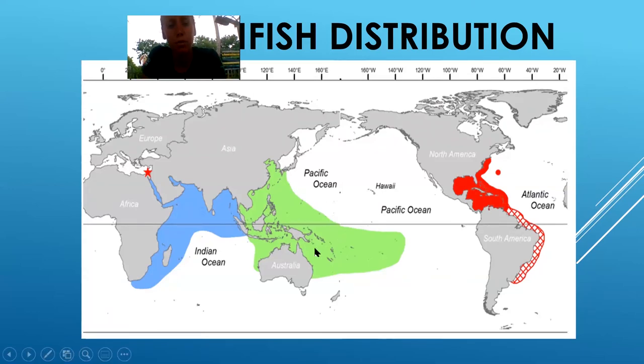The green on the map is for the devil firefish and the blue is for the red lionfish. This star right here is actually the Suez Canal — they think lionfish have entered through the Suez Canal and are now going to take over the Mediterranean. Over here is North America, and the red shows where their population has been established. This map is from about 2017. The hash marks going around the coast of South America show where they think they're going to start taking over.